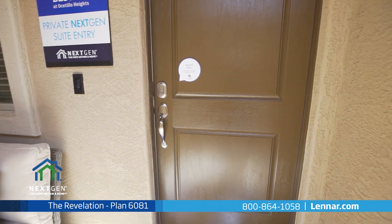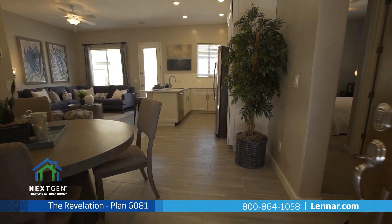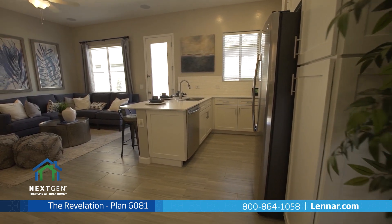This full private suite is perfect for elderly parents, returning children, a home office, long-term guests, or any family member in need of living with you. It includes its own private entrance.